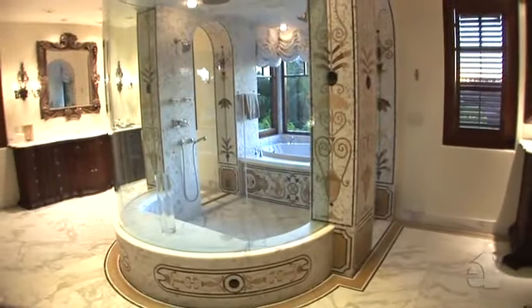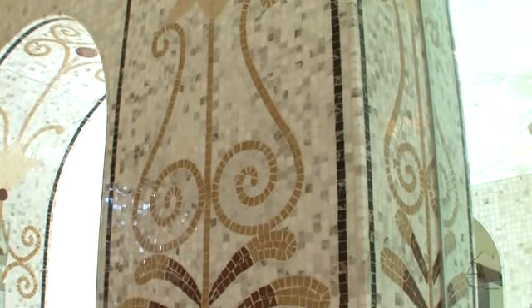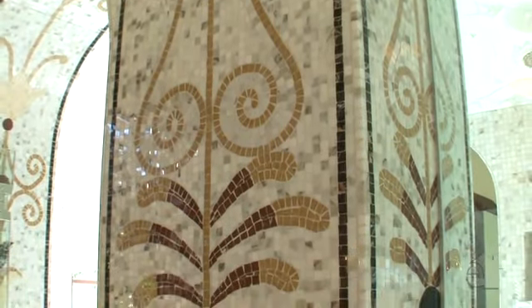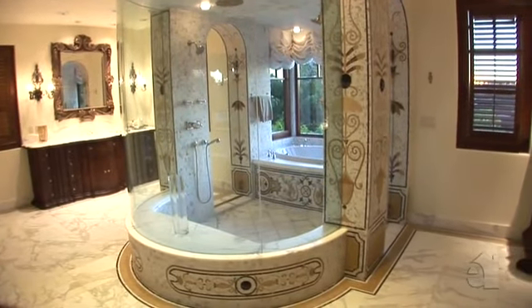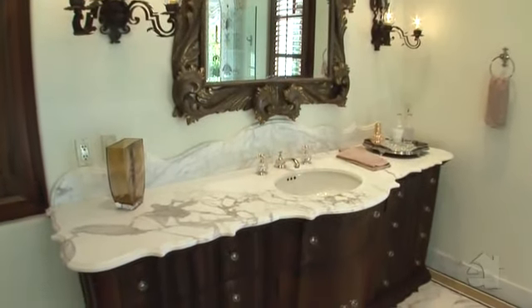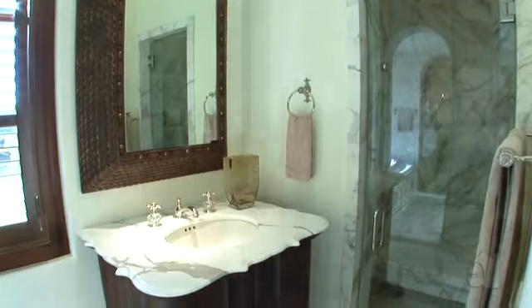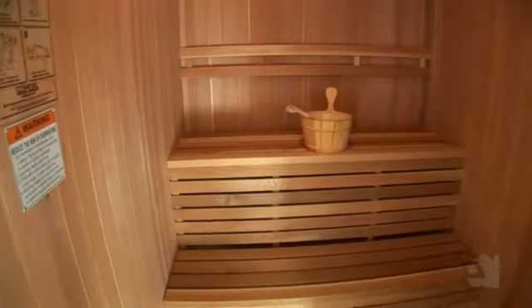The master bathroom is one of a kind. The mosaic tile was handcrafted by Petri Bersage and painstakingly applied over a six month period. The shower features a custom curved glass enclosure. The vanities also are custom made and duplicate a Spanish colonial motive. Both a sauna and a steam room complete this incredible retreat.